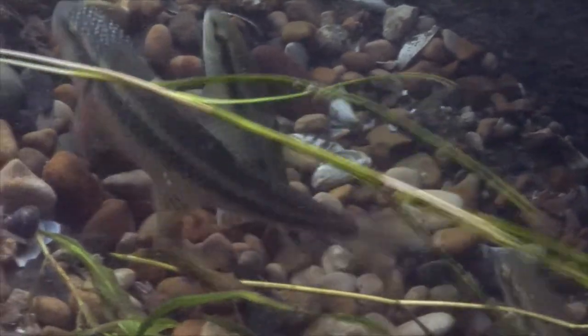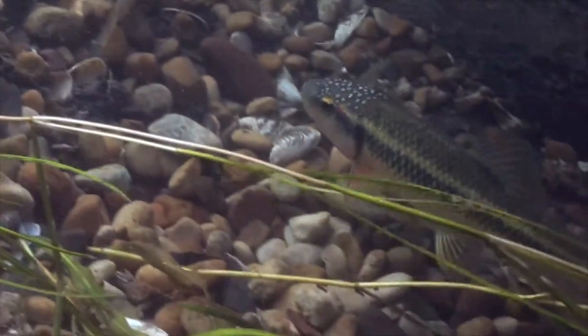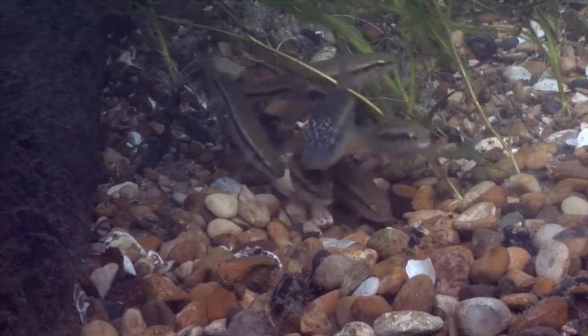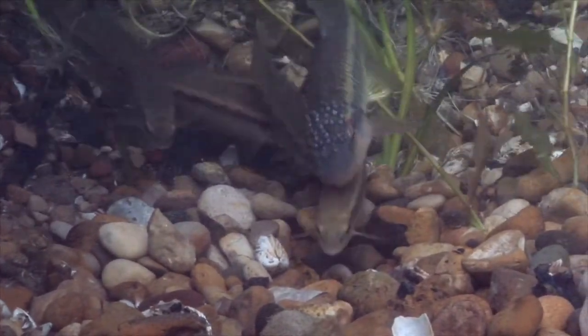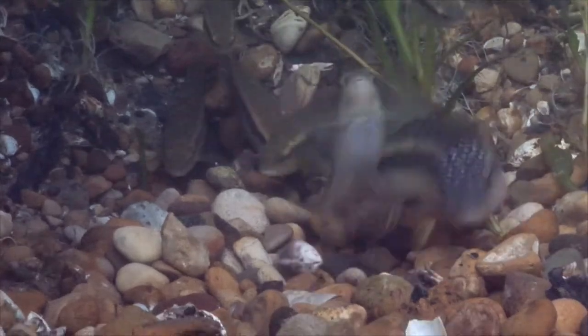These are actually horny-headed chubs — you might be able to guess that because of the lumps or nodules on top of the male's head. The big one with the bumps is the male; males also have a red dot behind their eye and their fins are kind of rosy colored. All the other ones are females.